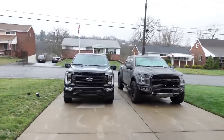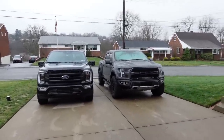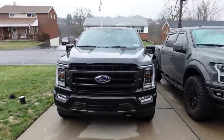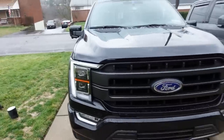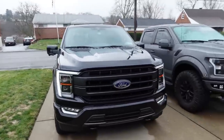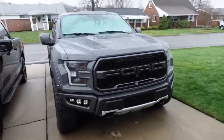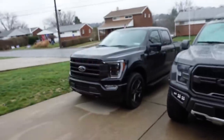Good morning and welcome back to another video on the channel. It's the first morning with the new F-150 right next to the Raptor. As I'm walking up to the truck, it greets me — turns the DRLs on and also the rear lights. It's a cool feature with the new F-150, not something the Raptor has. It's neat, at least before the novelty wears off.